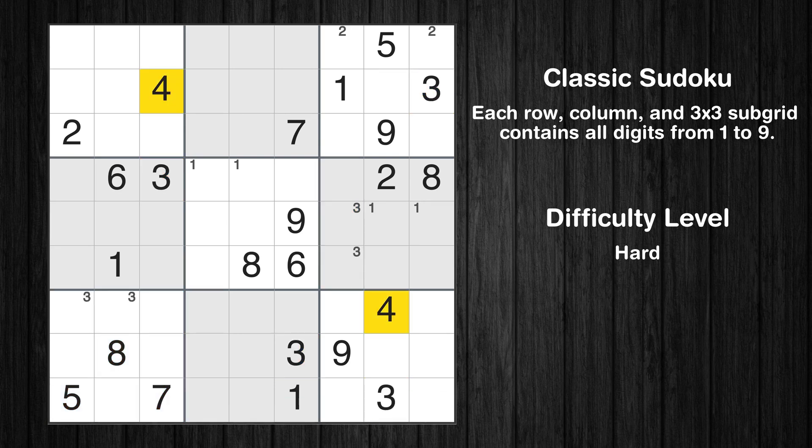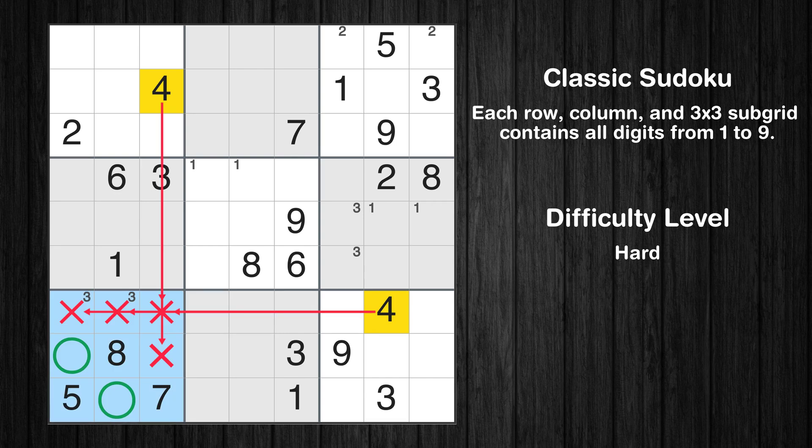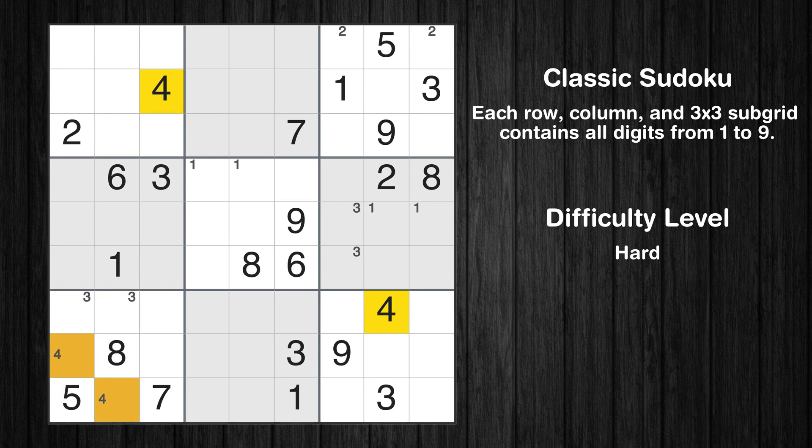Let's move to number 4. Only two positions left in the 7th box where value 4 can be placed. Let's move to number 5. There are no cells that can be filled with it, and there are no boxes with only two possible positions for it. Therefore, we will skip this number for now.